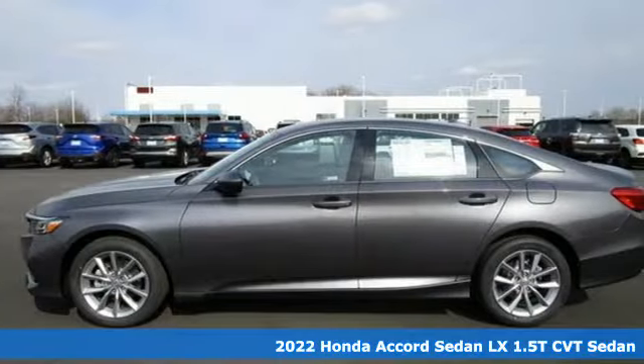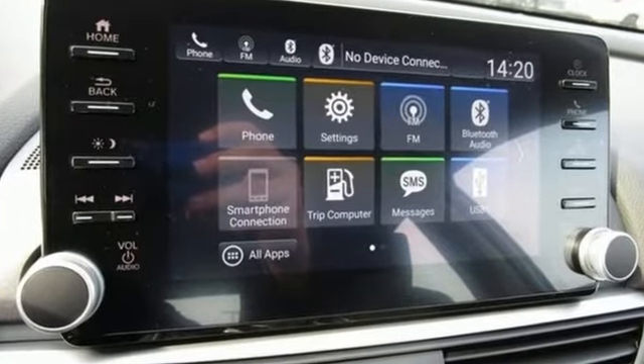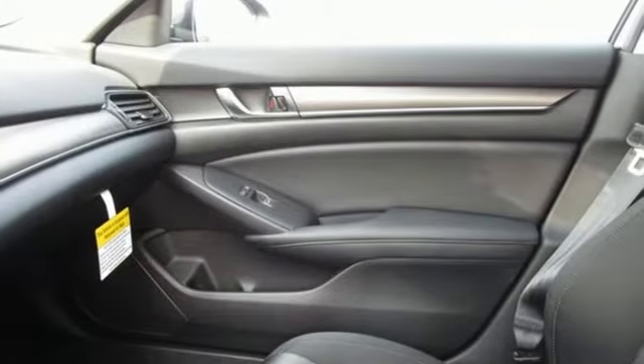It comes with all the amenities you need: streaming audio, wireless phone connectivity, dual zone climate control, configurable instrument gauges, and push button start.